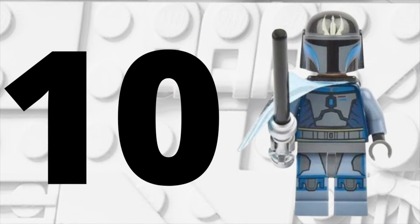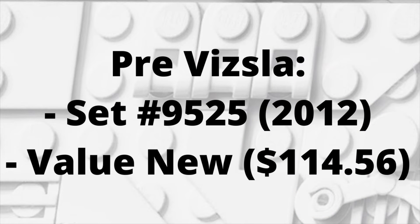Starting out at the 10th most expensive mass-produced LEGO Star Wars minifigure, we have Pre Vizsla from Star Wars The Clone Wars. This minifigure came out in 2012 in set number 9525, which was the Mandalorian Gauntlet Fighter. If you want to buy this minifigure new, it's going to cost you $114.56 — already pretty expensive for a LEGO Star Wars minifigure.